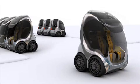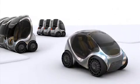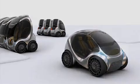So: low carbon, low energy, very safe, very comfortable, very economical. That's the automobile of the year 2050.